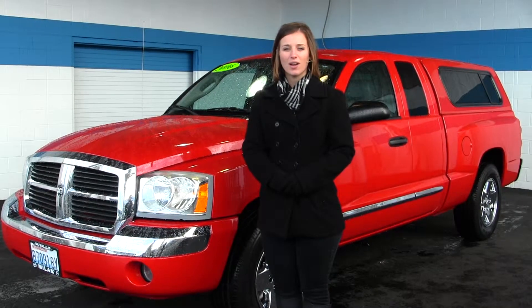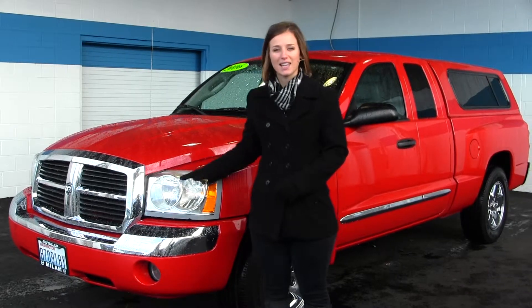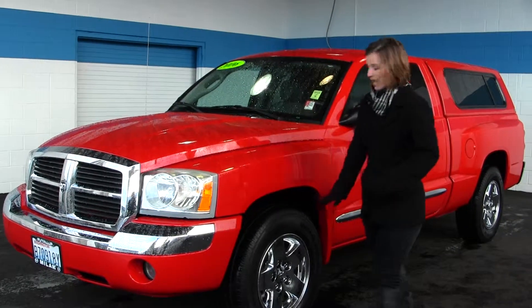Today we're looking at a red 2006 Dodge Dakota with a V8 Magnum engine. It does come with automatic headlights and fog lights, and alloy wheels.